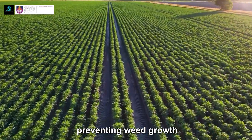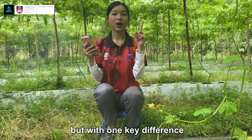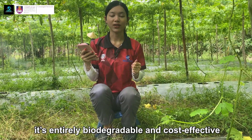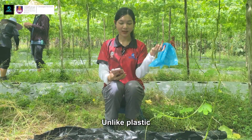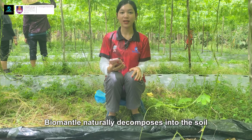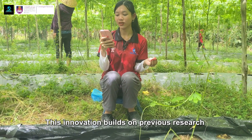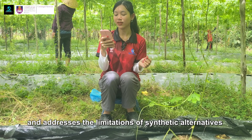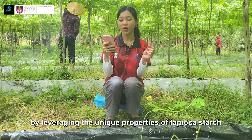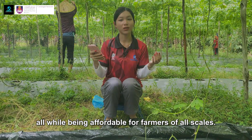It prevents weed growth, retains soil moisture, and enhances crop yields, but with one key difference. It's entirely biodegradable and cost-effective. Unlike plastic, BioMental naturally decomposes into the soil, leaving no harmful residue. This innovation builds on previous research and addresses the limitations of synthetic alternatives by leveraging the unique properties of tapioca starch, all while being affordable for farmers of all scales.